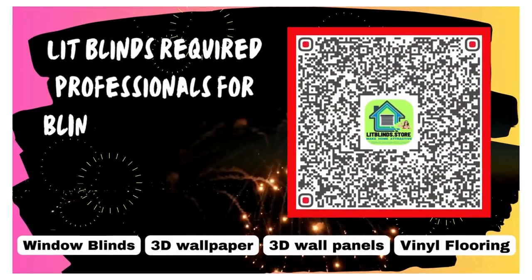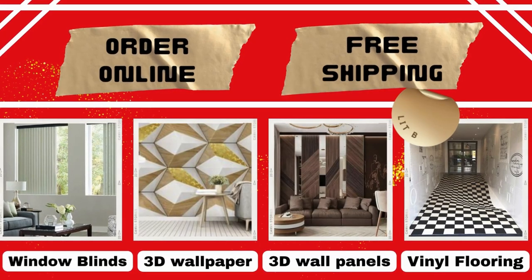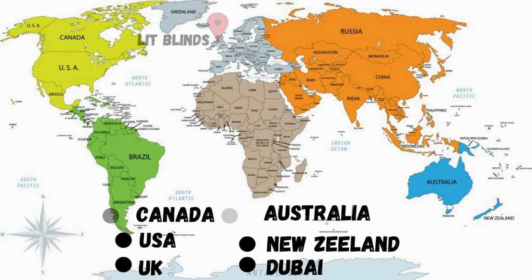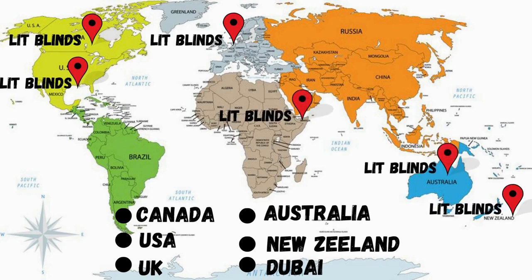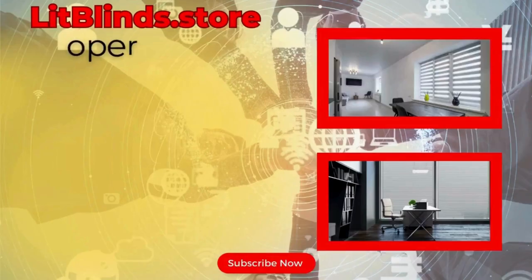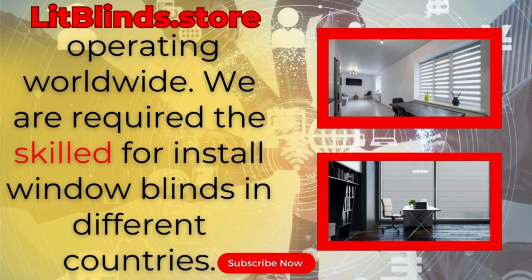Lit Blinds requires professionals for blinds installation. Contact us to become our partner. Order online for free shipping. Lit Blinds operates in different countries: Canada, USA, UK, Australia, New Zealand, and Dubai — providing free shipping and 50% off in each country. Order quickly to save. Contact us: Canada 514-826-5278, USA 254-708-6262, or email litblinds@gmail.com. Litblinds.store is operating worldwide and requires skilled professionals to install window blinds everywhere.